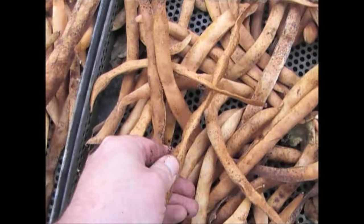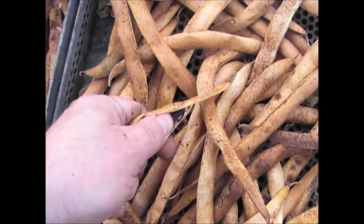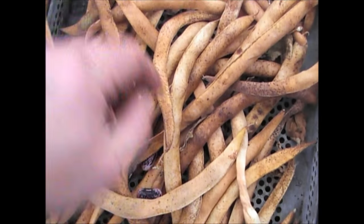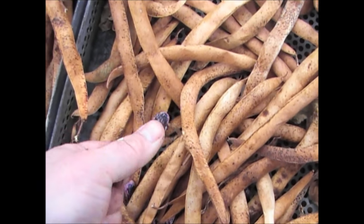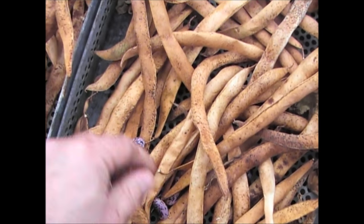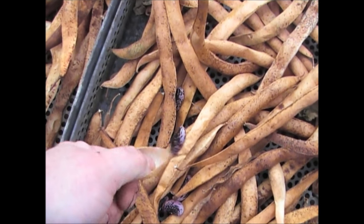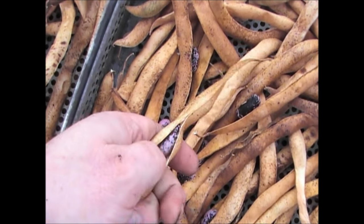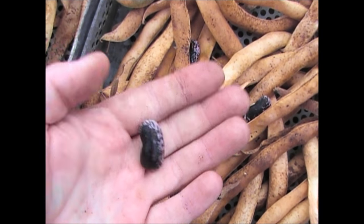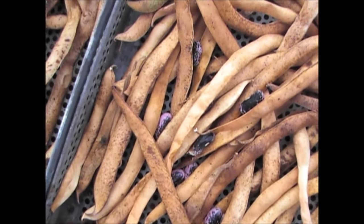The runner beans have really dried out now — just by putting my thumb in them you can see the shells have hardened off and you can easily get the seeds out. What I'll be doing is shelling these later today — just put your finger through and get the seeds out. In each one you should be getting four or five seeds at least. Then dry them off a little bit more and store the seeds in a brown paper envelope somewhere nice and dry in the house and they'll keep for next year.